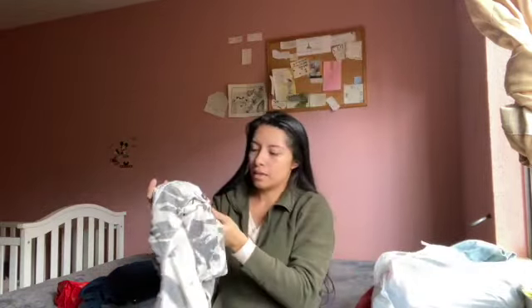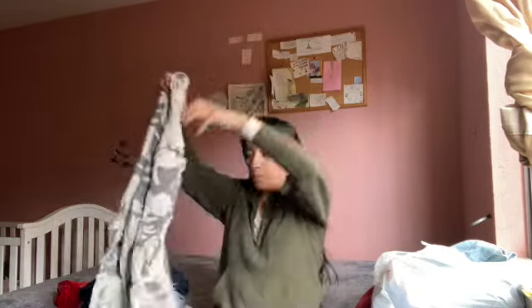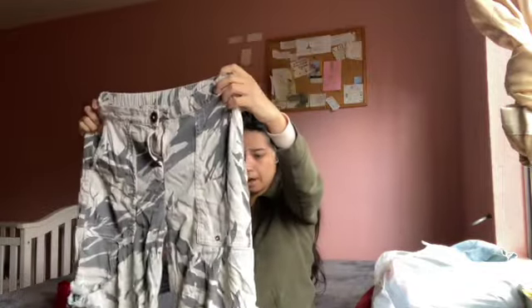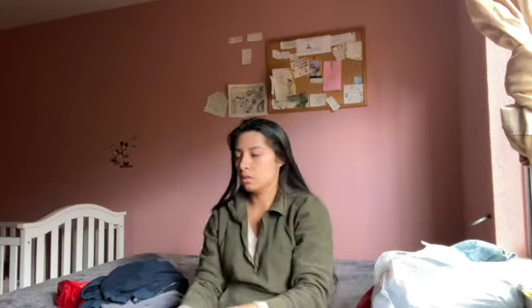Then I got these XCVI in a size small. These are pretty much the same as the pants I got before — some cute Y2K pants. They should sell for about 50 to 80 dollars, a little more a little less.